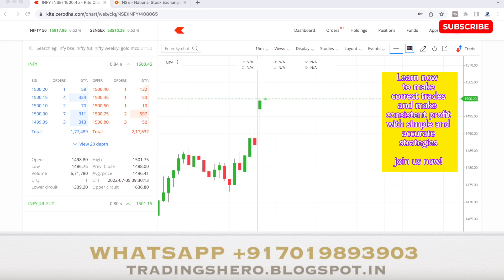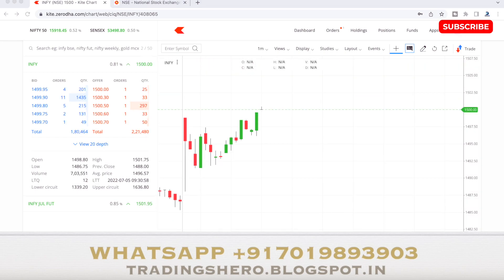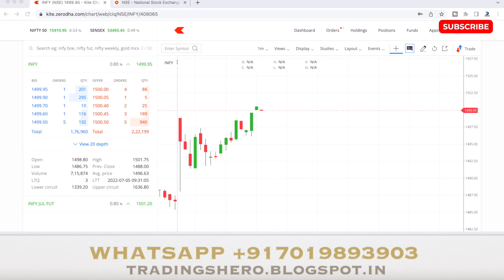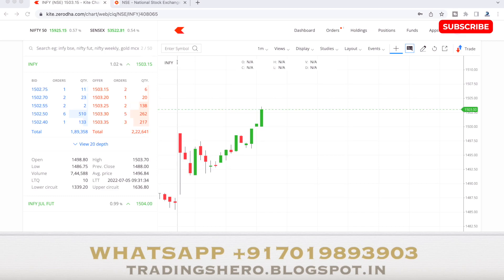The stock is now at 1500, then 1501 — the move is happening quickly. I'm planning to take my exit around 5 to 7 points, around 1502 or 1503. Once it touches there I'll take my exit. If you wish to learn these techniques and get live market updates, you can message me on the WhatsApp number displayed on screen. It's a one-time payment with lifetime support. Yes — 1503 has been touched, I'll take my exit now.